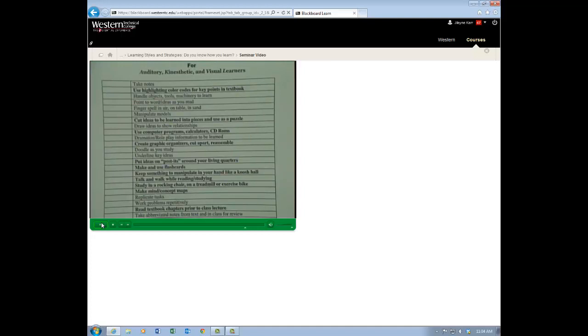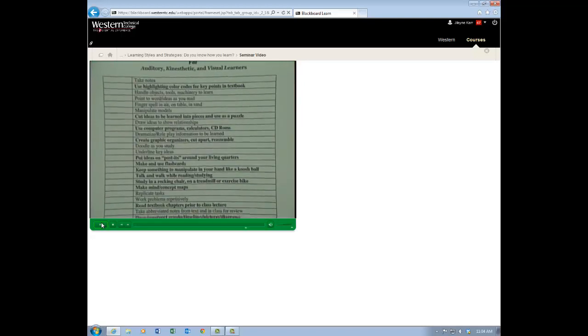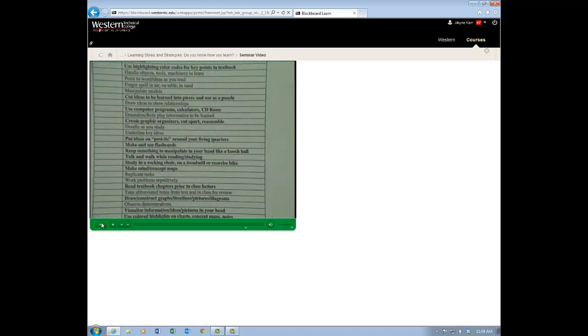Some of you probably already make and use flash cards. You can color code those if you want — that's visual, kinesthetic, and if you add the voice, it becomes auditory. Keep something to manipulate in your hand like a cush ball — that's very kinesthetic, and sometimes the colors are nice to help you stay focused.